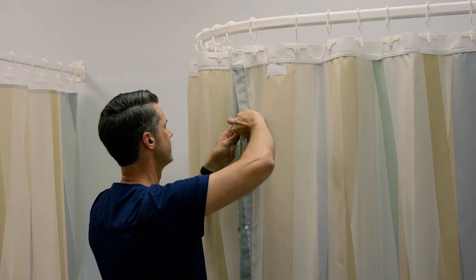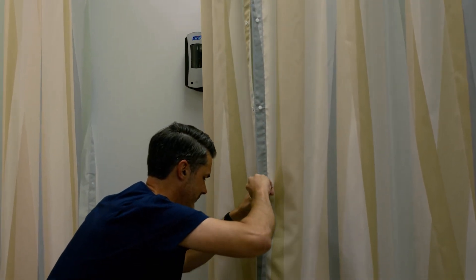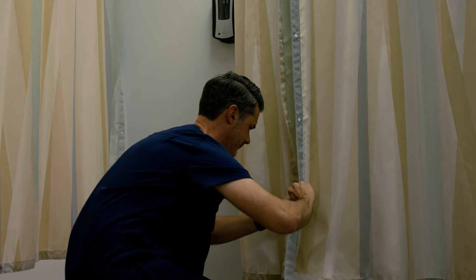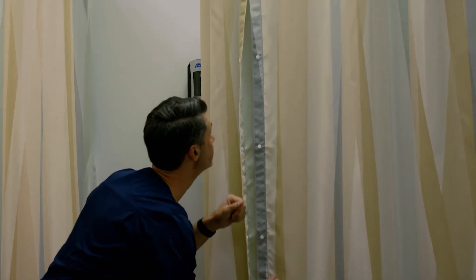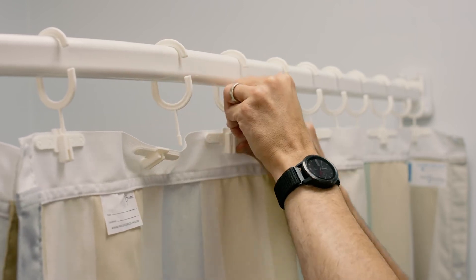The accessibility of the track is especially helpful when curtains must be routinely replaced. Staff members can simply remove the curtain from PRVC's patented hook system without ever needing a ladder, creating less hassle and increasing safety.